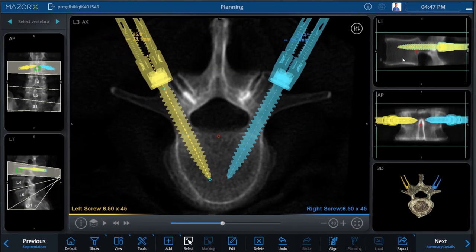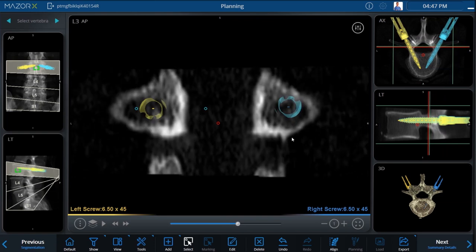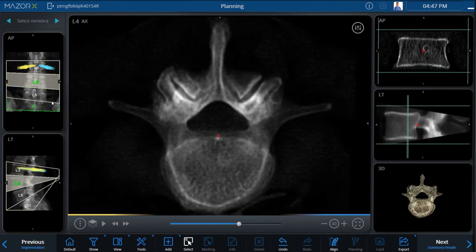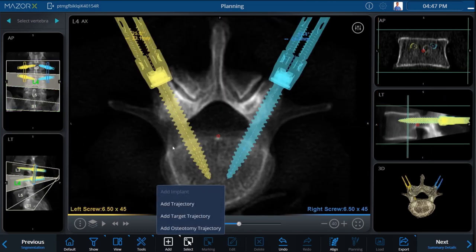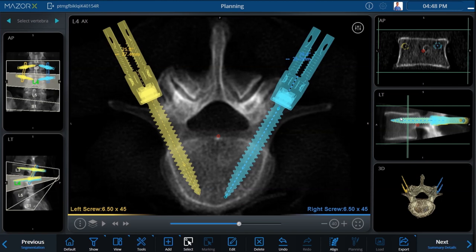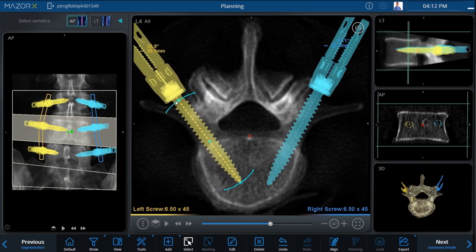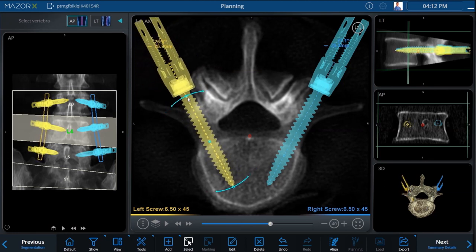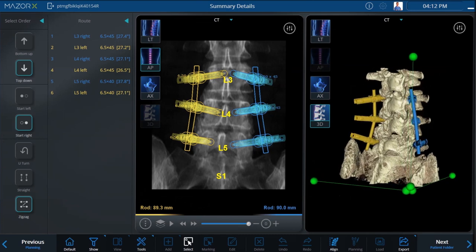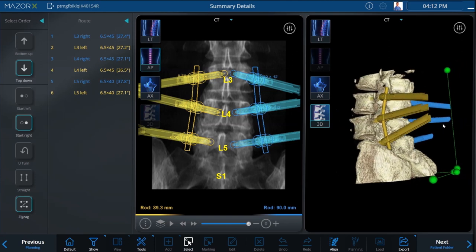Adjust implant positions in AP, sagittal, and coronal views, with the ability to fine-tune trajectories by scrolling slice-by-slice in all three planes. For ease of use, implants added at adjacent levels will populate with the same angle to midline as the previous level. Manipulate each implant for easy rod passage and a mechanically sound construct. The resulting plan is ready to be transferred to the operating room and can be shared with staff to anticipate instrument and implant needs.